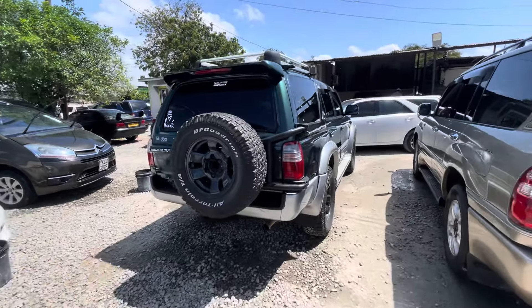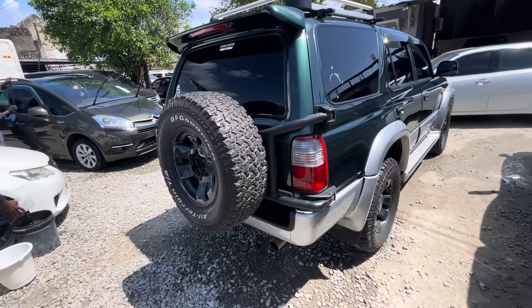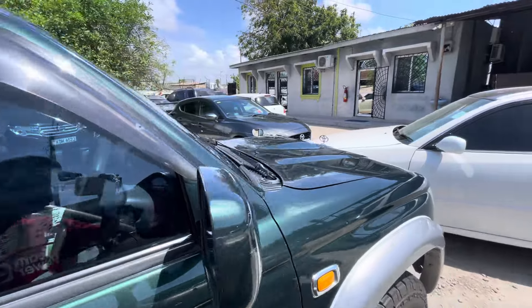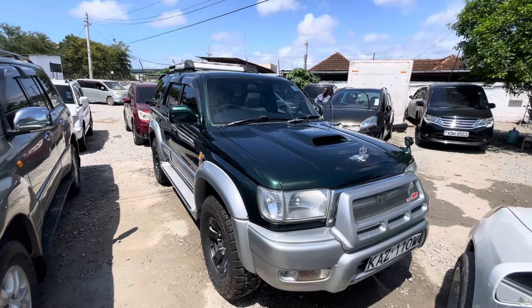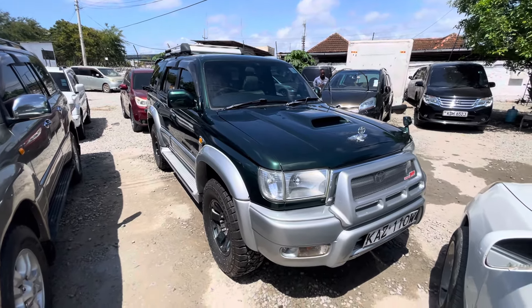Toyota Surf right here — manual, six gear, off-road wheels, spare tyre at the back. Asking 1.6 — that's $1,600, not 1650. It's diesel and manual. You walk away with this beautiful machine, the Toyota Surf.